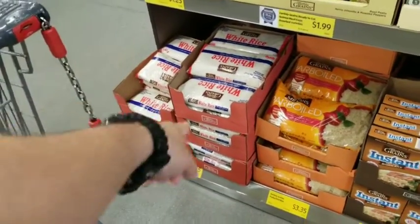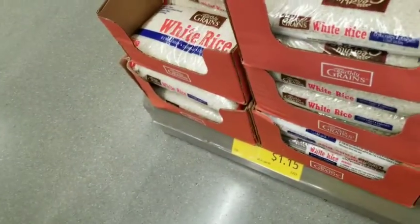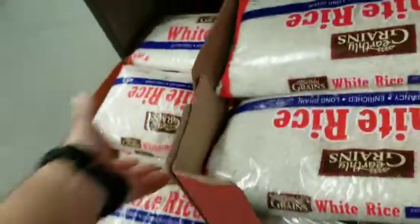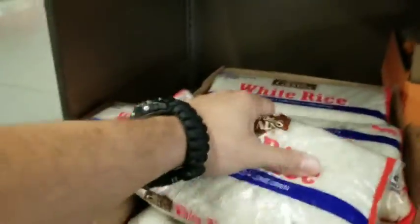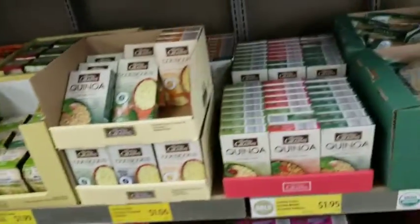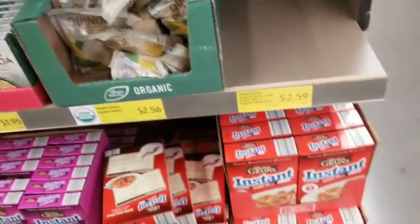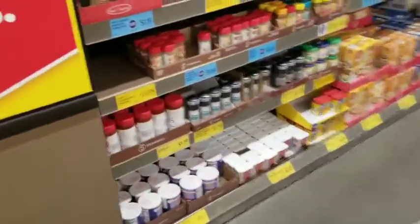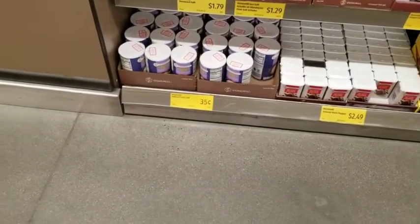White rice right here — three pounds for a dollar fifteen. Instant rice is much more expensive. Refried beans — yummy, if I was eating I'd get some. Remember your spices — another good prep item. Salt is 35 cents, an excellent prep item.